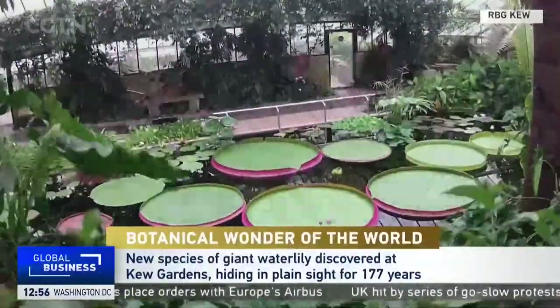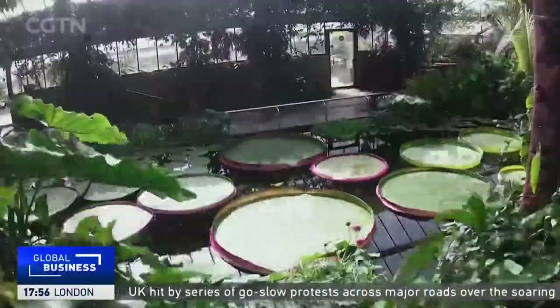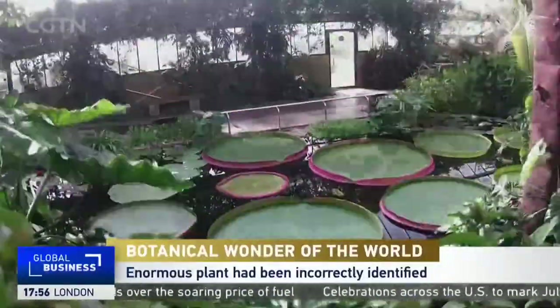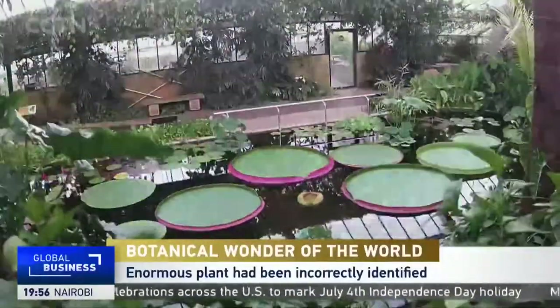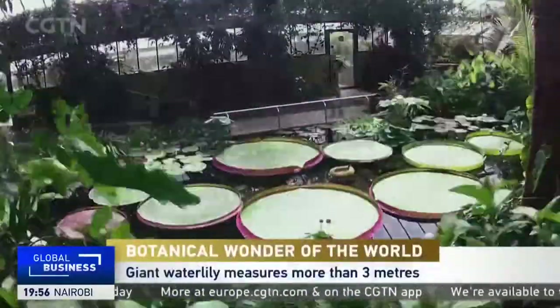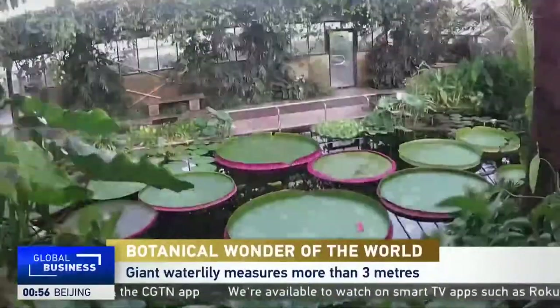Now, tell us more about the plant. It's absolutely enormous, isn't it? Yes, it's huge. It's been known to grow leaves over 3.2 metres in length, and it has huge flowers that are over 30 centimetres wide. You can actually see the leaves from satellite imagery, so you can zoom around and find it where it grows in Bolivia.